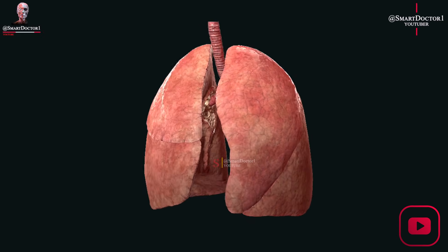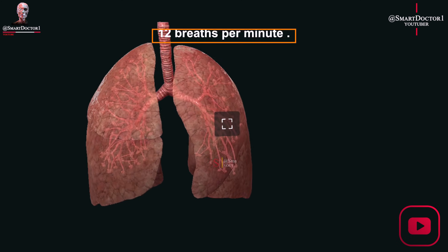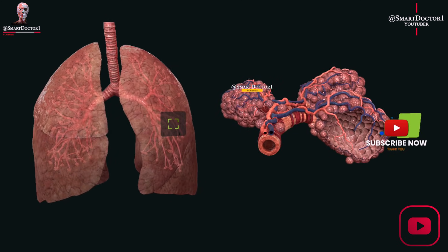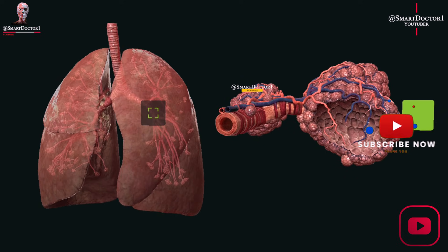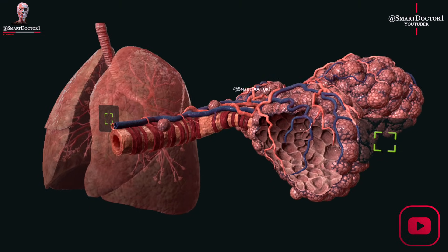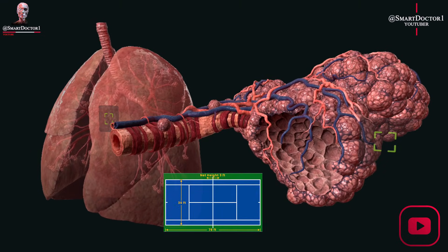At rest, a healthy adult takes around 12 breaths per minute, inhaling and exhaling 7 to 8 liters of air. The total surface area of healthy adult lungs is approximately 70 square meters — the size of half a tennis court.